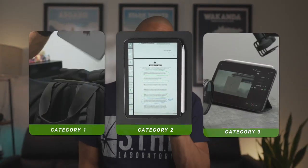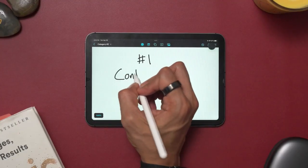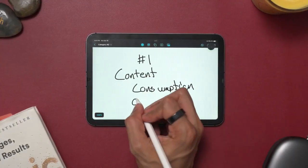Spoiler alert, it is a lot. But to make it easier, I'll bucket everything into three specific categories. Definitely make sure you stay to the end, as I will share an under-the-radar category that you may never have thought you could use the iPad Mini for. Starting off with the first category: content consumption on the go.